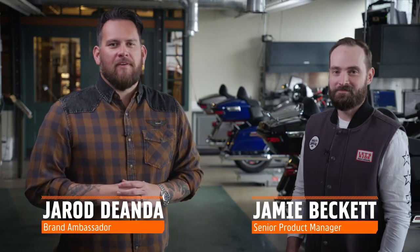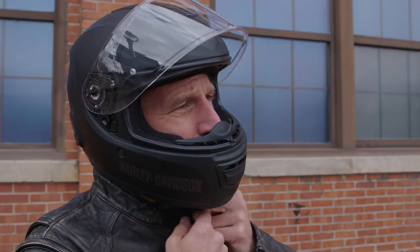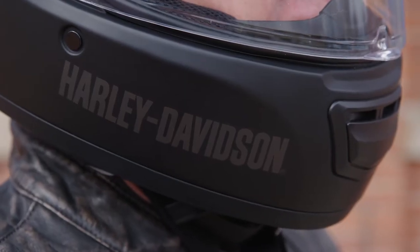Boom Audio NO2 full face helmet. I'm here with Jamie to talk about this helmet because there are many different options, but this one packs a punch. It has a fiberglass composite shell, vents on both the forehead and the chin, and a washable liner — but the technology is where this thing shines.